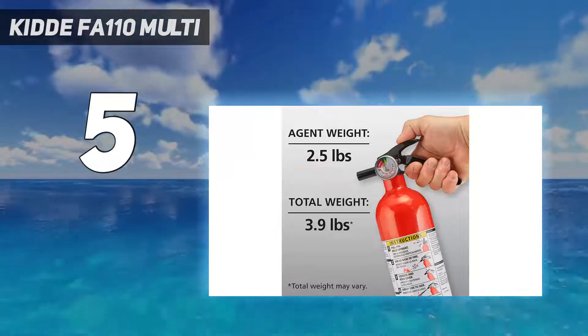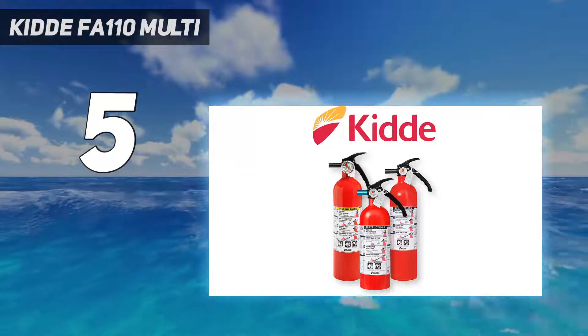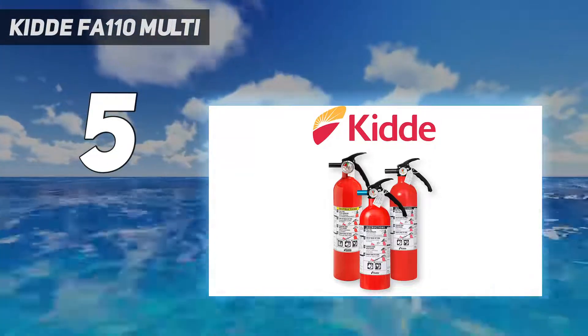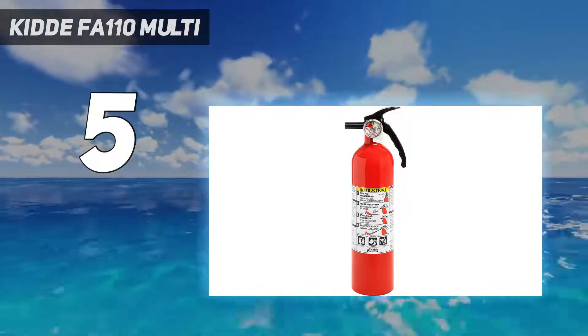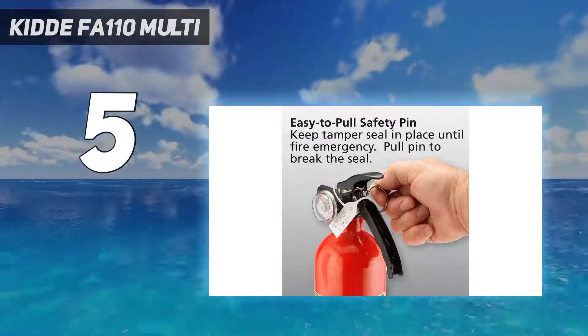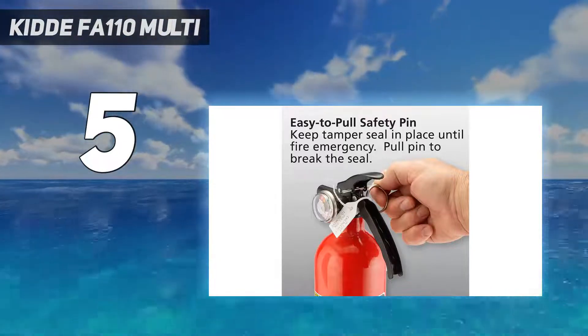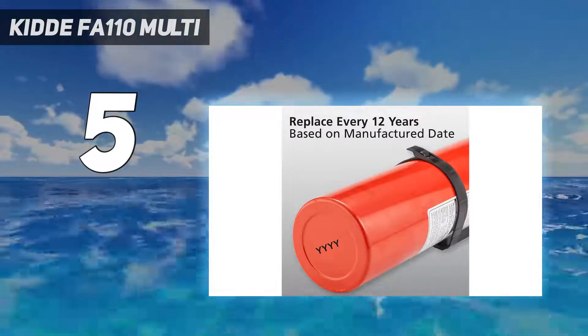This set makes a great gift for a new homeowner since it's often something people forget to buy. It features a newly designed metal valve, handle, and lever. Multi-purpose protection fights class A, B, and C fires and is UL rated 1A 10BC. Suitable for use on most common household fires.